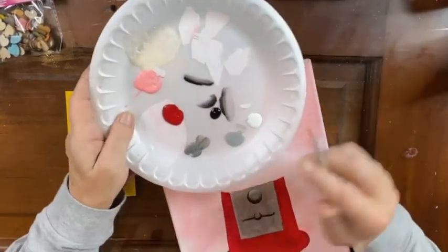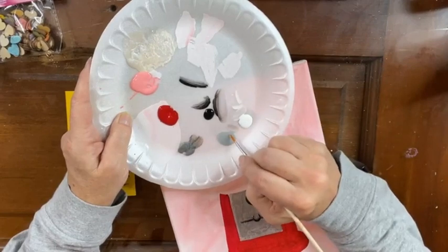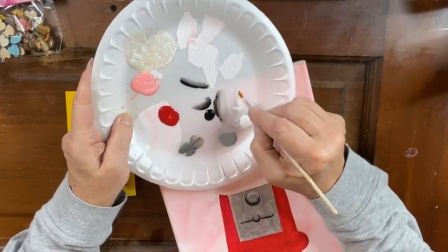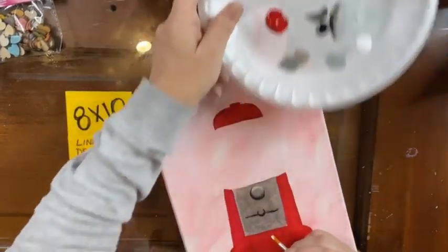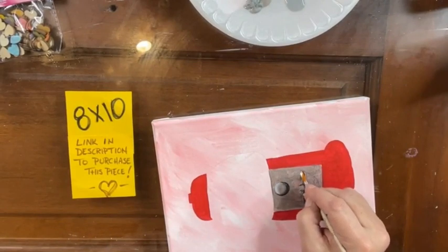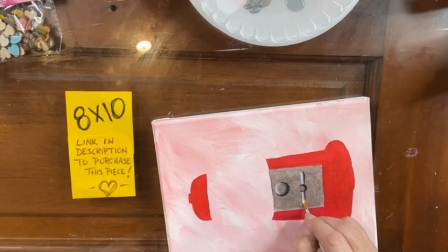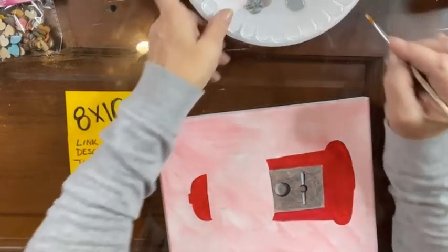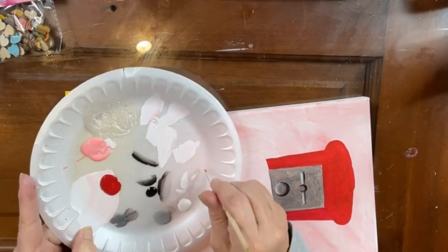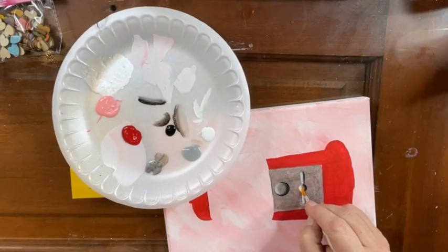I'm going to take a little bit of white — that silver is not really working for me so I'm just going to use white. Brush it through your brush to blend it out and I'm going to come on the opposite side of that black with the white, and a little more. Dip in on the corner, go back and forth to blend. We're going to come across the top of that little knobby too.